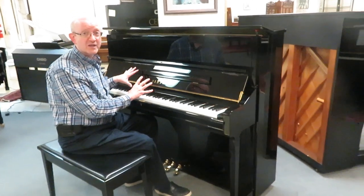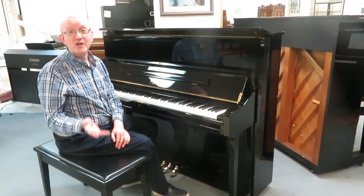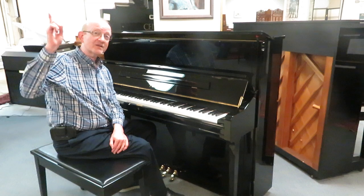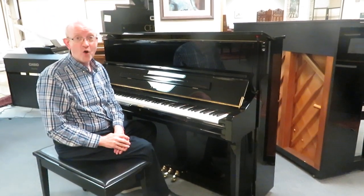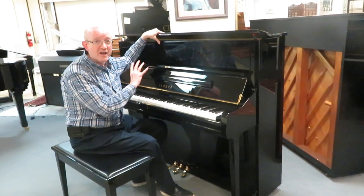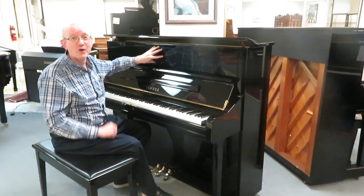If you're interested in this particular piano, you will want to get in touch with us. Make sure you are on our home page at www.pianocenter.com. Once you're there, take a look at the top of the screen and you'll find that 800 number to give us a call. Say, I want to talk to somebody about the unbelievable Yamaha U1 upright, the one in the ebony polished finish that Greg was playing. I absolutely love this piano, and I know you will too.